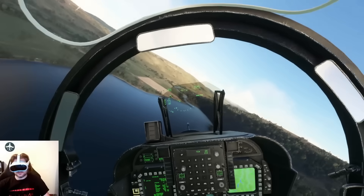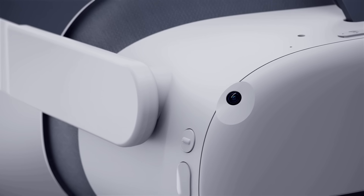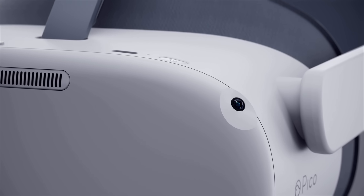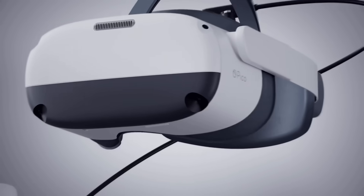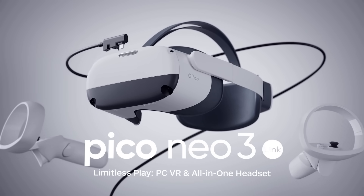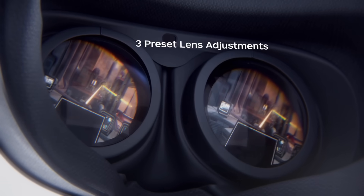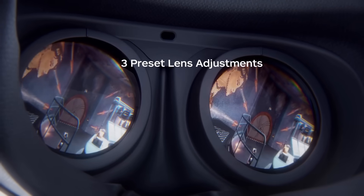The next headset I recommend in 2024 is the Pico Neo 3 Link. At the time of this recording it's very cheap on Amazon — around £235. The resolution per eye is 1832 by 1920, it has an LCD panel, a refresh rate of 90Hz, and a Snapdragon XR2 chipset.